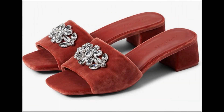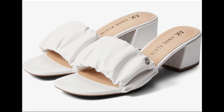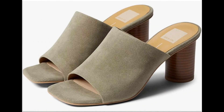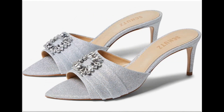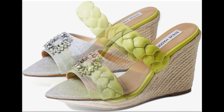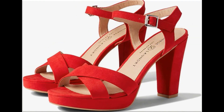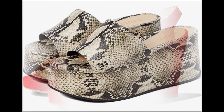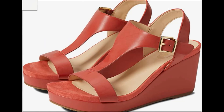Assalamu alaikum everyone, welcome back to my channel. Today in this video I am sharing beautiful, stunning, updated brand new designs of footwear — beautiful styles and latest collection. These designs are introduced right now and are very soft and comfortable. The colors are outstanding and it is such an eye-catching collection that you will love to see each and every pair. Please keep watching till the end so you can go through all these designs and order one pair for yourself.